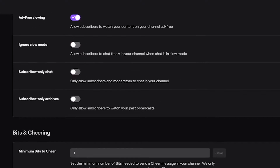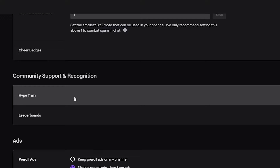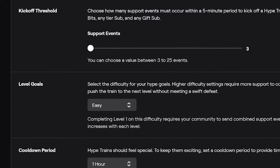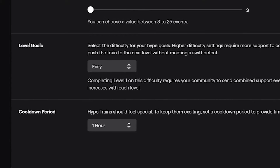When this page loads, scroll almost all the way to the bottom where you see community support — and here is where you'll see hype train. By default, hype train is ticked off, so if you want to start using it, make sure you tick it on. Below enable is where you can customize your hype train: you can set the kickoff threshold, the level goals, and also the cool down period.